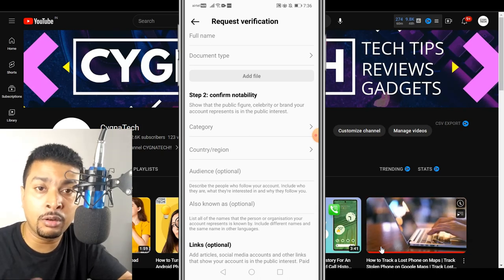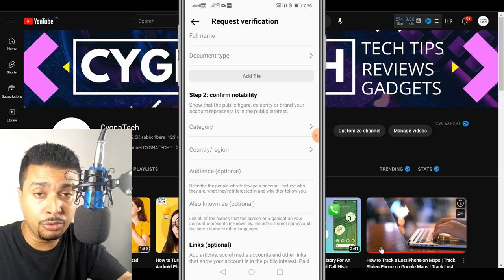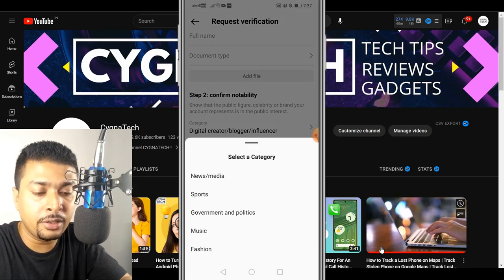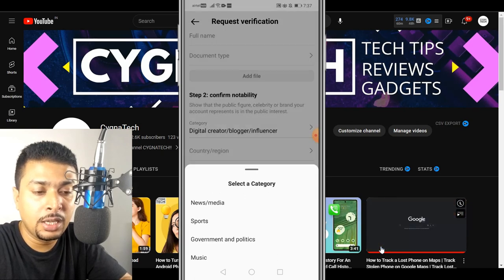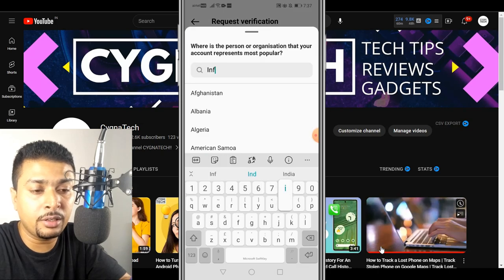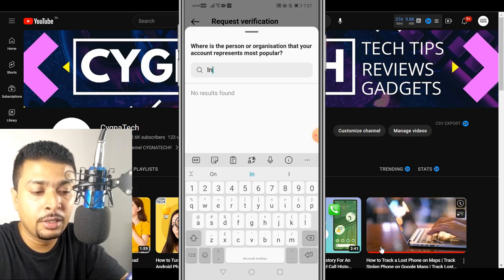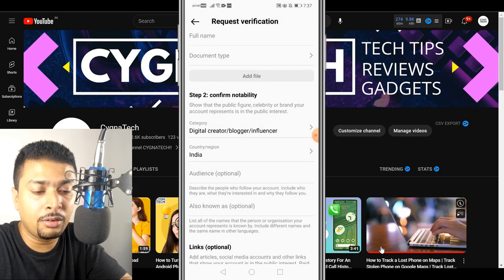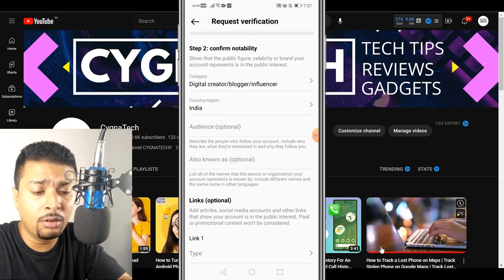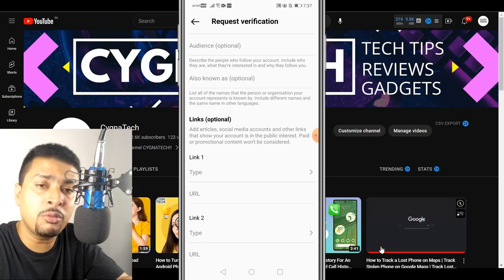Then you scroll down and confirm your notability. Here you need to inform Instagram if you have a following on a social media account — maybe YouTube or whatever it is. You can select a category, maybe a digital creator, a musician, a fashion expert, or whatever it is. Then you select your region — wherever you are located. The audience option is next — that's optional, it's not needed.